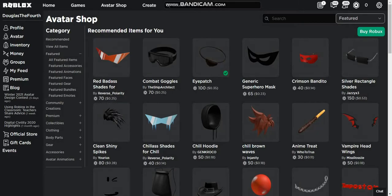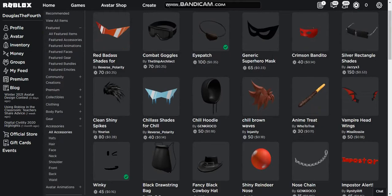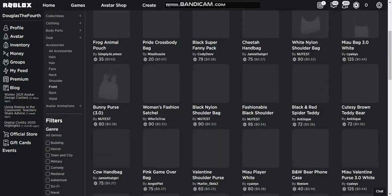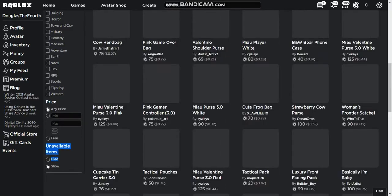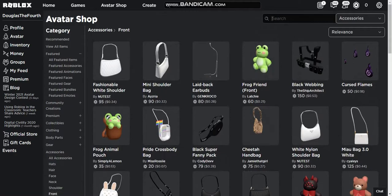When you're on the avatar shop, just do what I do to find the item. First open the accessories tab, then click front items. Sorry for the lag by the way. Next go down and under unavailable items click show. Then go up and just search '8th Annual Bloxy' and the item will appear.